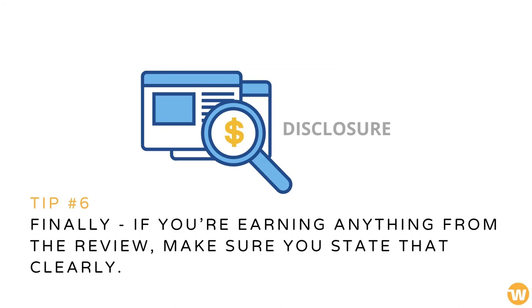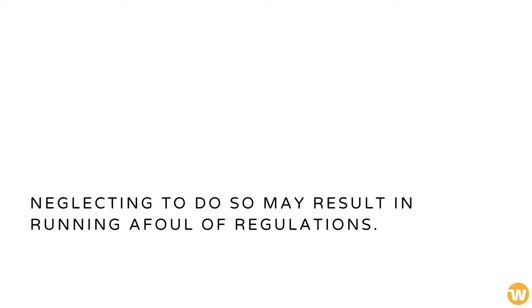Finally, if you're earning anything from the review, make sure you state that clearly. Neglecting to do so may result in running afoul of regulations.